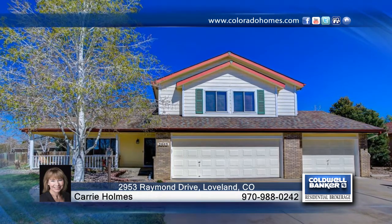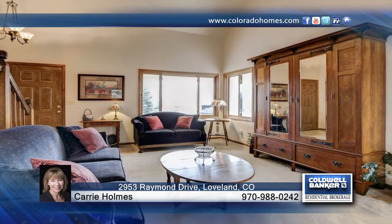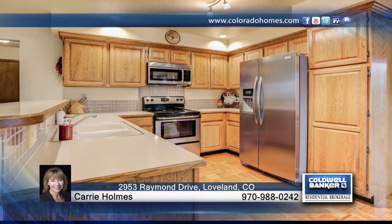Welcome home. Move-in ready home with covered front porch and quiet neighborhood by Mahaffey Park. Featuring 5 bedrooms, 4 baths, 3 car garage, functional floor plan, finished basement and no HOA. Master suite has vaulted ceiling, walk-in closet and spacious 5 piece bath.